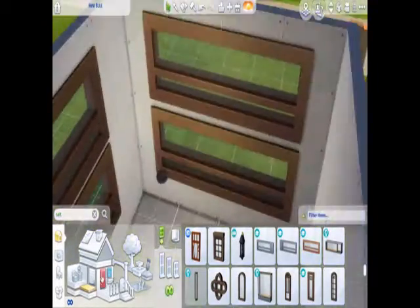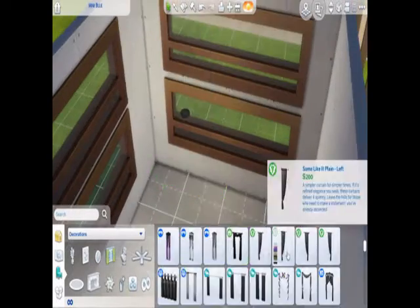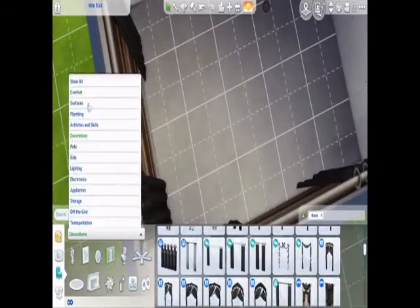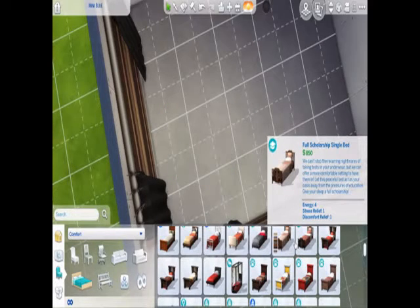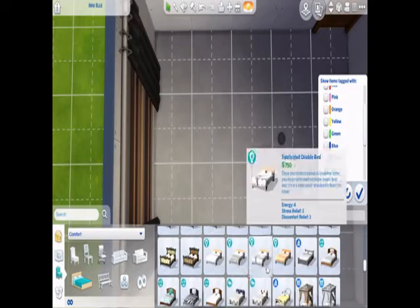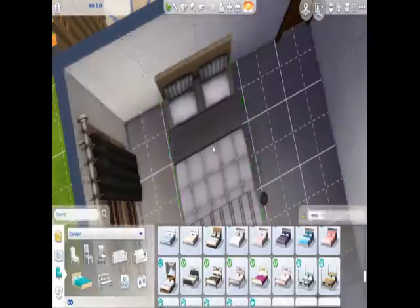I decided to carry these windows around to the bedroom. I love that we can now put windows on top of each other because that makes for really nice looking windows. Going through beds — I started with maybe going red, then tried black, and eventually settled on a white bed, trying a few different ones.